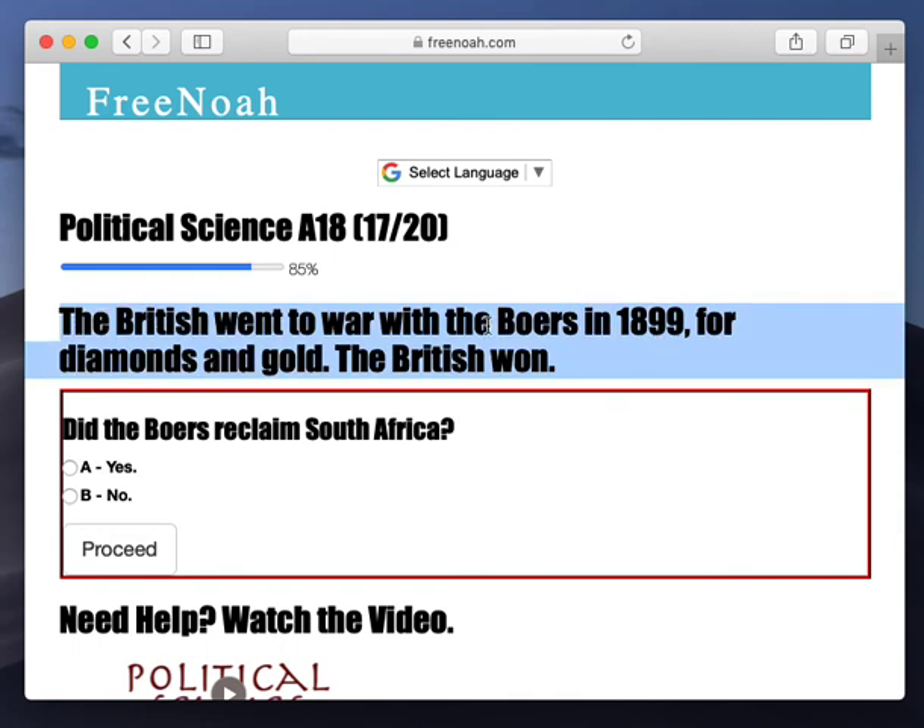So the British went to war with the Boers in 1899, and their main purpose was for diamonds and gold. And the British won.